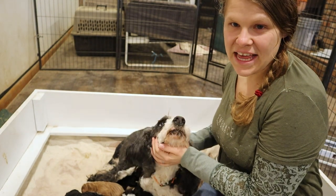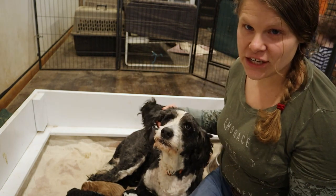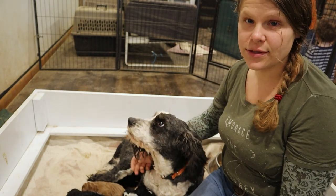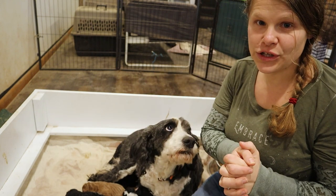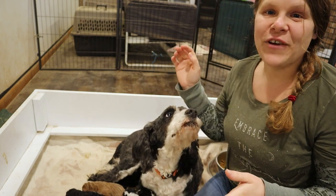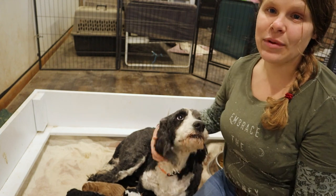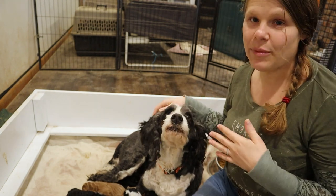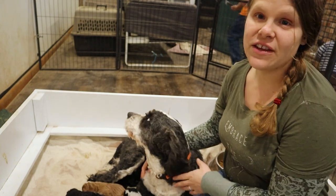Alright, so here I am with Izzy and her new puppies. Just to tell you a little bit about them, these are F1B Bernadoodles. F1 is when it's 50% poodle and 50% Bernese Mountain Dog. When it's F1B, the B means backcross — they've been backcrossed to one of the parent breeds, to a poodle. So these puppies are 75% poodle.